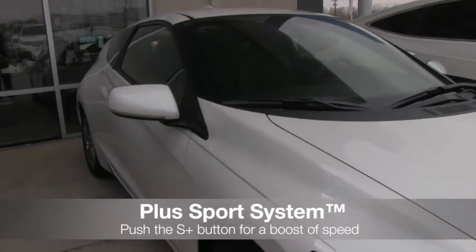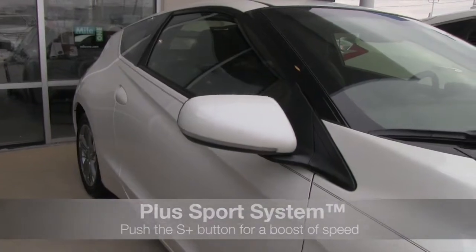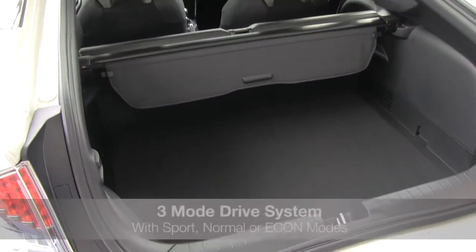The 2013 CR-Z also features the Plus Sport system that primes the engine for a boost of speed with the push of a button. The CR-Z is powered by a 1.5-liter IVTEC 4-cylinder engine with integrated Motor Assist IMA.